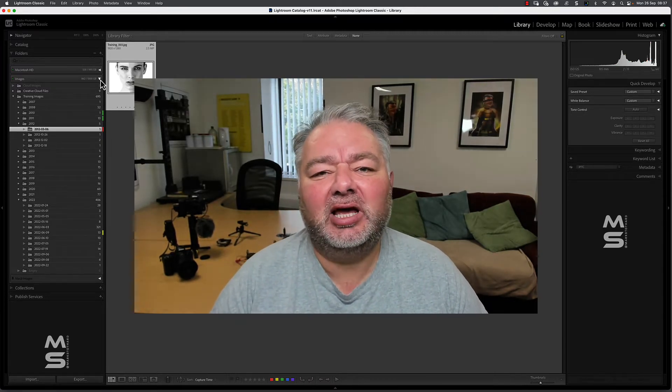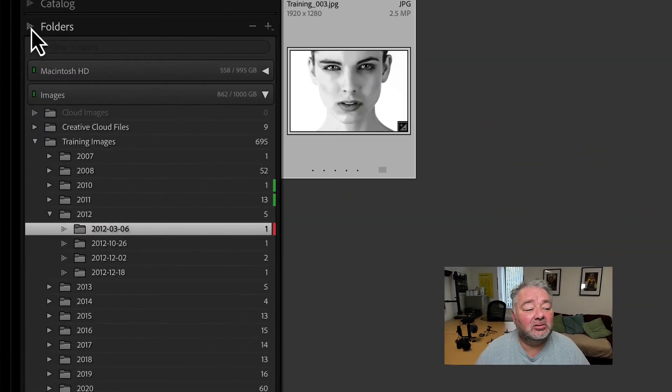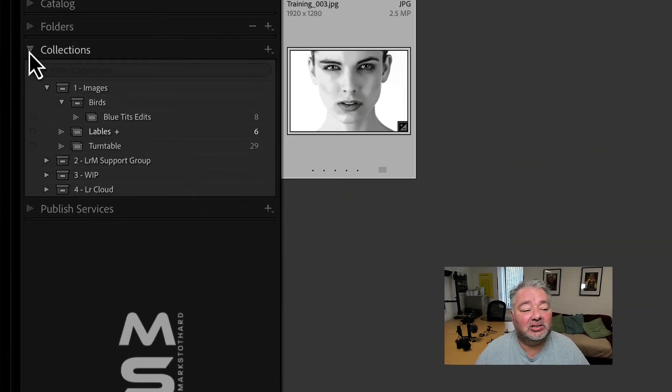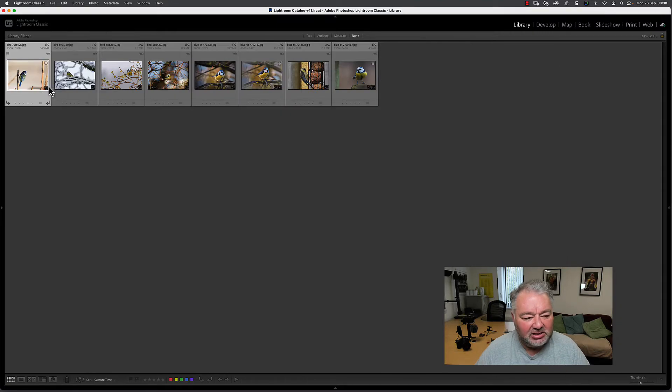Everything else you do in collections, and this is the reason why. So I'm now going to my collections panel. These are eight images of garden birds I've got in the collection — I've just imported them and added them to the collection. The first thing I should be doing is picking and rejecting them. I'll press the tab button to expand them.